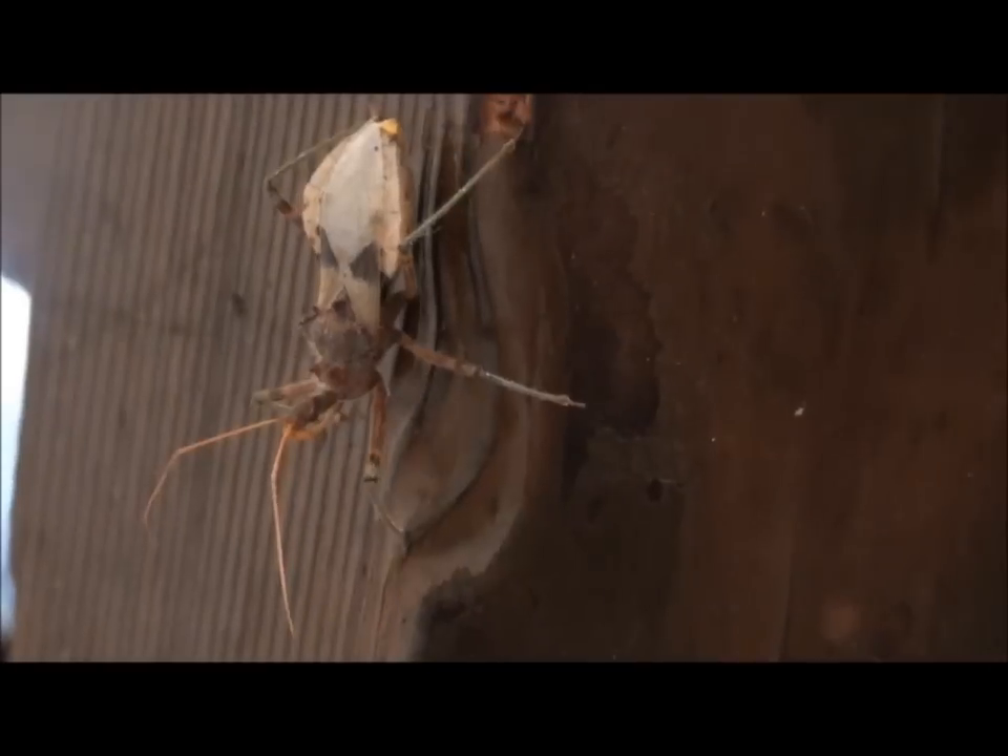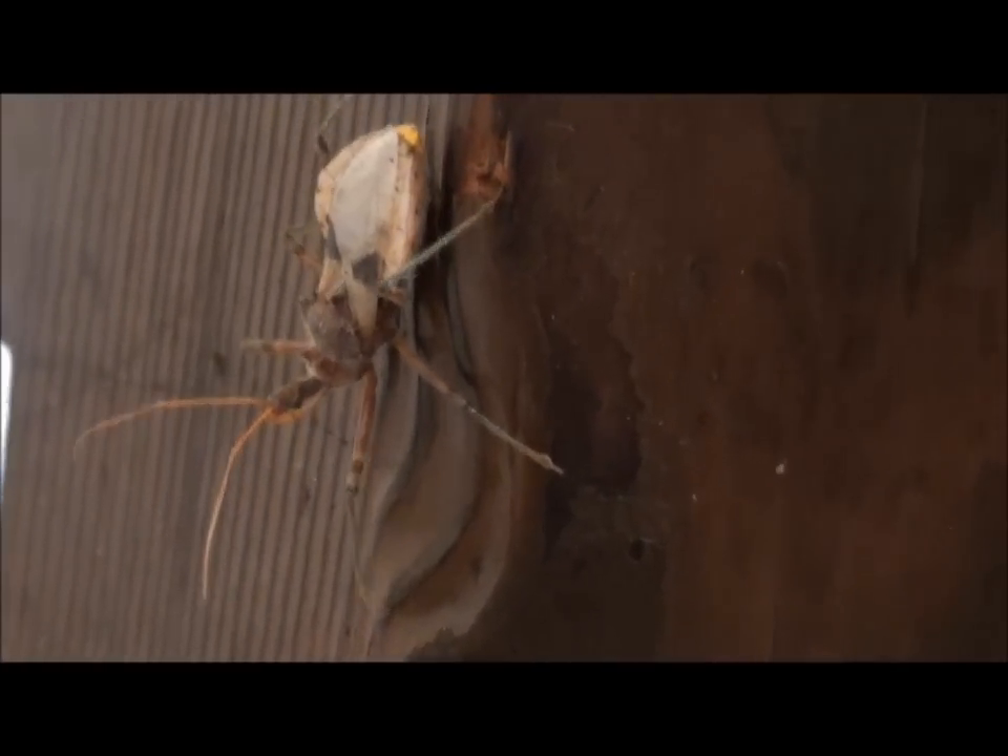Hello, what I have on the leg of my dining room table is a common assassin bug.